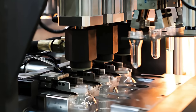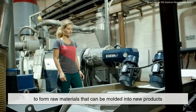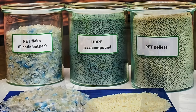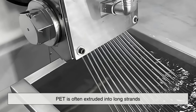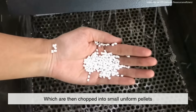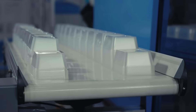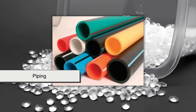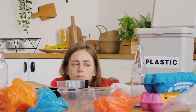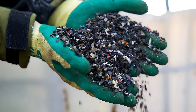Now comes the transformation. The clean plastic flakes or pellets are melted down to form raw materials that can be molded into new products. This step varies depending on the type of plastic. For instance, PET is often extruded into long strands, which are then chopped into small, uniform pellets. These pellets are used as the base material to manufacture new containers, textiles, or packaging. HDPE may be melted and directly molded into new detergent bottles or piping. But not all plastics are created equal — some degrade after being melted, making them less suitable for high-quality products.